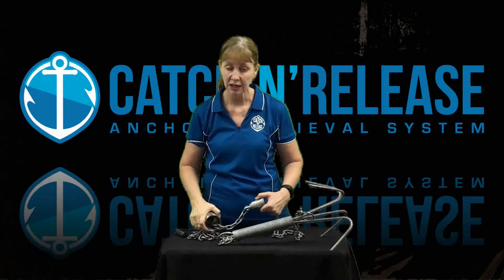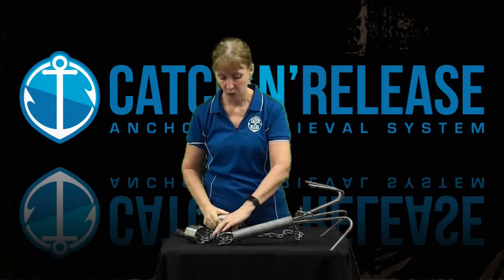We have tested the device for many years and we have shown it at boat shows and marine expos around the country. It's been very well received and we hope to continue saving the marine environment and your boat, one anchor at a time.